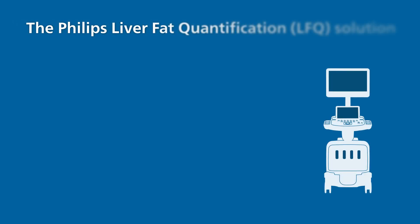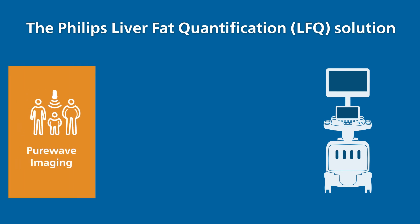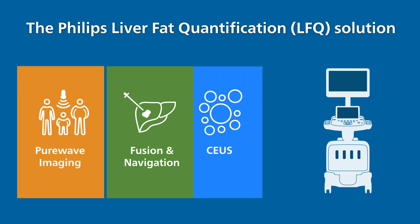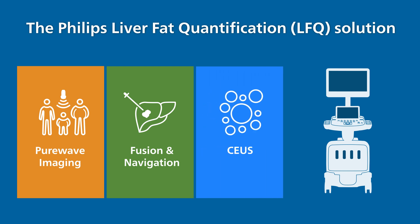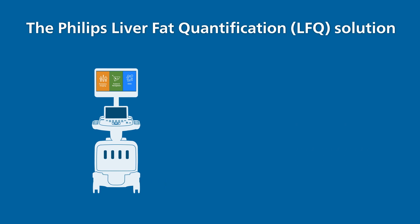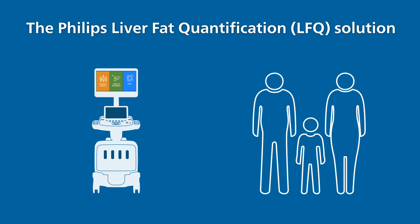Harnessing the power of the EPIC Elite and Affinity Ultrasound Systems, the Philips Liver Fat Quantification, paired with our PureWave Transducer technology, image fusion and navigation, and contrast-enhanced ultrasound, all contributes to a comprehensive all-in-one solution to support the assessment and monitoring of the early stages of liver disease and promote a healthier lifestyle.